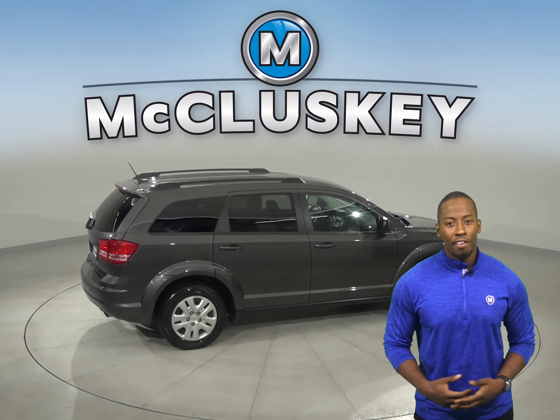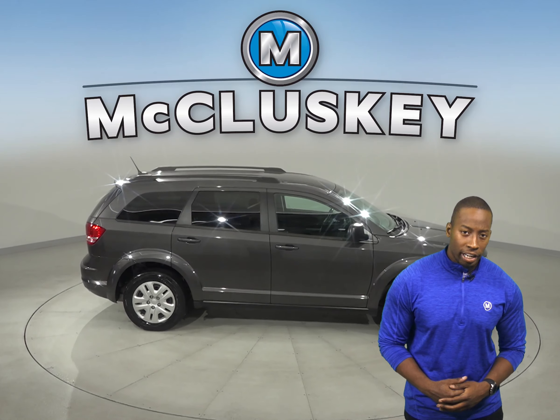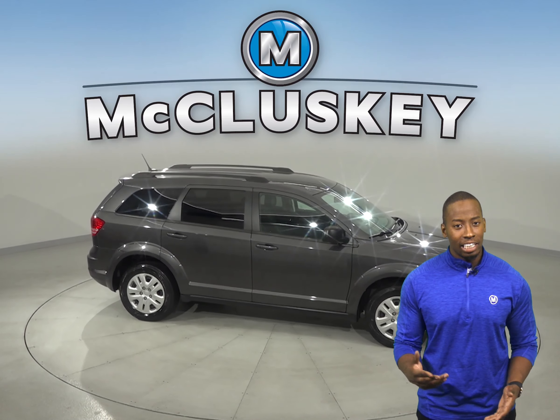As for entertainment, you'll have an AM-FM radio that's Sirius XM ready, along with an auxiliary cord input for your mobile devices and a CD player.